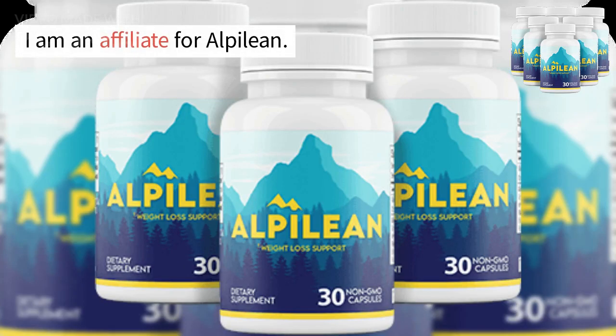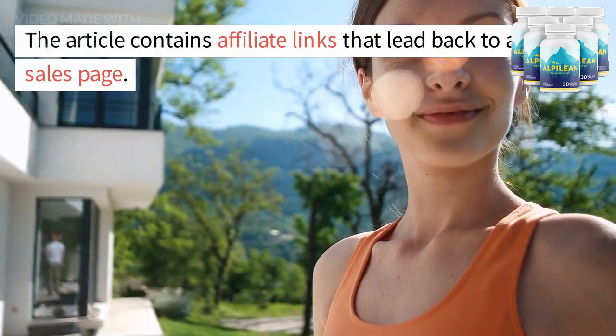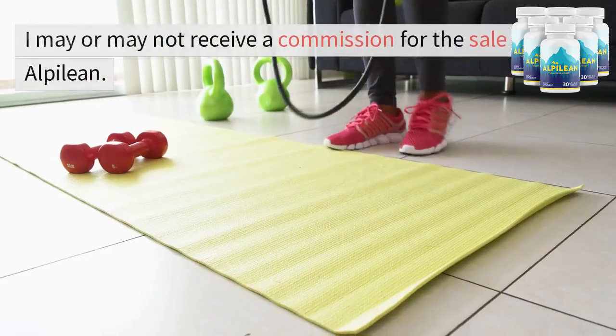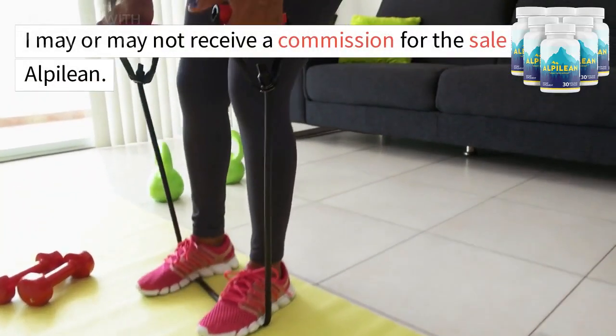I am an affiliate for Alpalyan. The article contains affiliate links that lead back to a sales page. I may or may not receive a commission for the sale of Alpalyan.